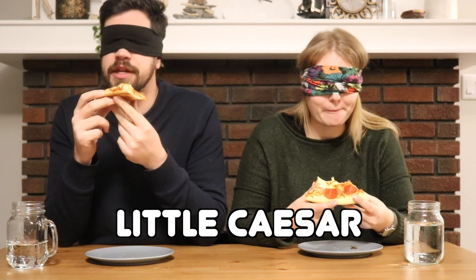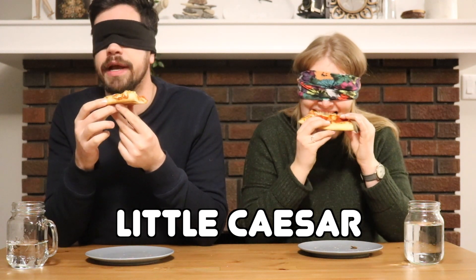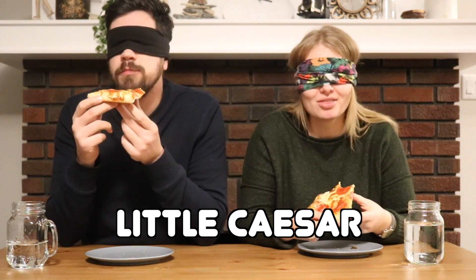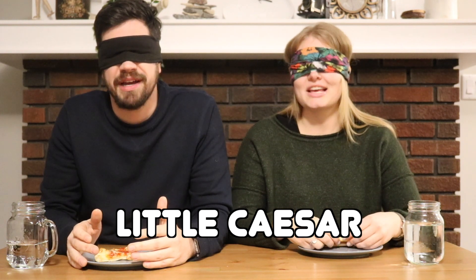I like that it's a thinner crust, just the right amount I find. The sauce is not as spicy tasting — like oregano is another one that we tried. It's not too sweet which is nice. The cheese is nice on this one. That's delicious! That tastes like a higher quality pepperoni. Little Pizza Heaven.